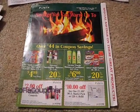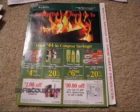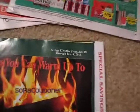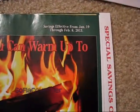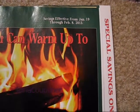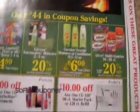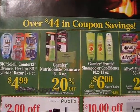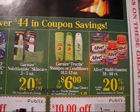Hey guys, it's Liz, South Florida Couponer, and I'm back with the Publix Green Advantage Flyer Preview. This covers the savings from January 19th, which is today, through February 8th, 2013. I'm going to show you the price specials and also go through the coupons for you.